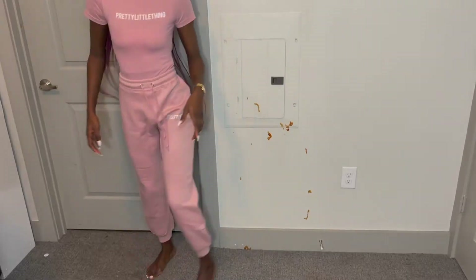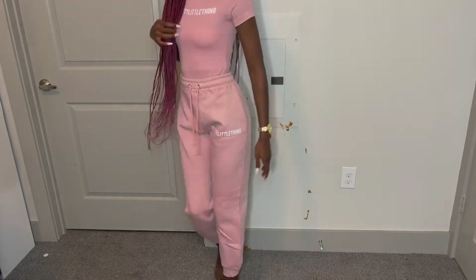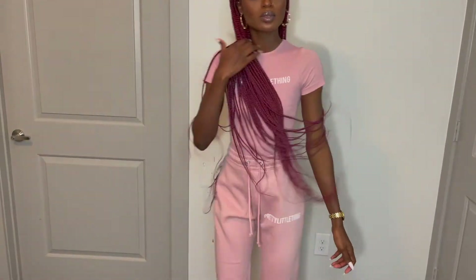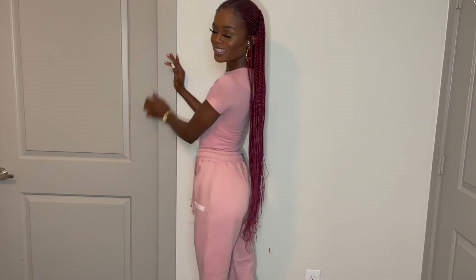It literally took the grace of God to get me into this bodysuit — no joke, I was sweating. But this is still really, really cute. I love the color and the way it looks on my skin. I think this pink is super pretty — it actually goes with my hair. It says 'PLT Pretty Little Thing' — super, super cute.